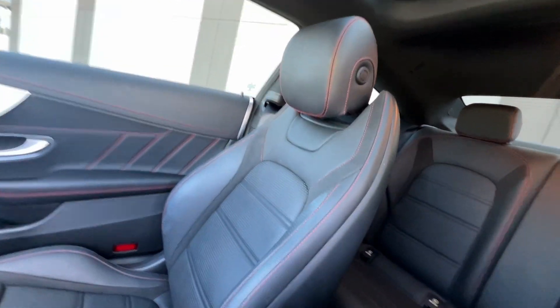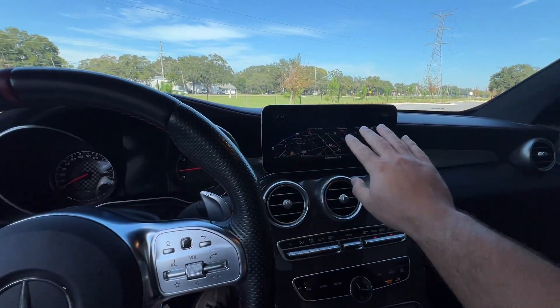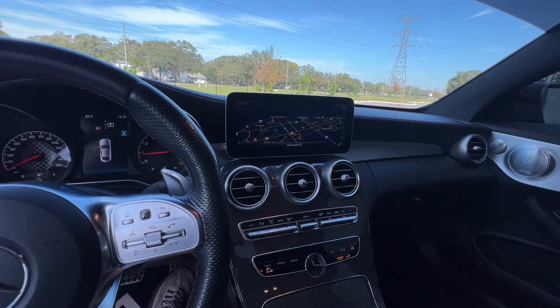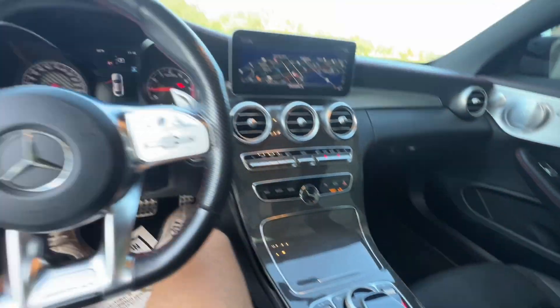Seats are in fantastic shape — you have leather and suede two-tone dual as well. You do have a good amount of room in the back seats depending on how far back you and your passenger are. Nice upgraded widescreen — the bigger screen that they introduced beginning in 2019. Down in the touchpad here, you do have a small crack. Seems to happen a lot on these, especially in the Florida heat.